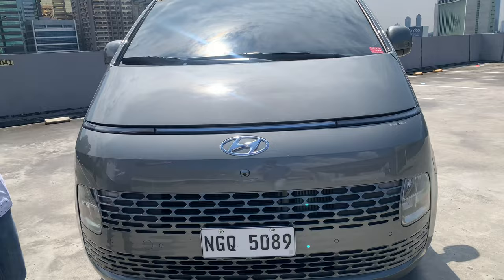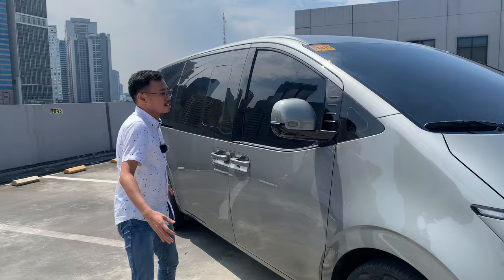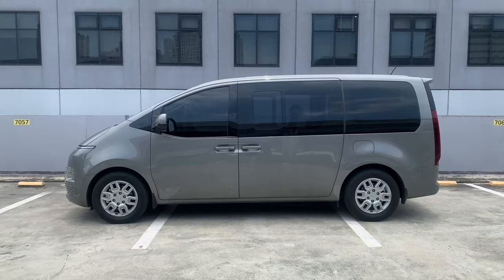Moving on to the side, you do have 17-inch alloy wheels wrapped in Nexen tires. There's really not much to talk about because it's as broad as a barn door. But you do have repeaters on the side mirror, smooth body lines, and massive windows. And of course, sliding doors on either side.